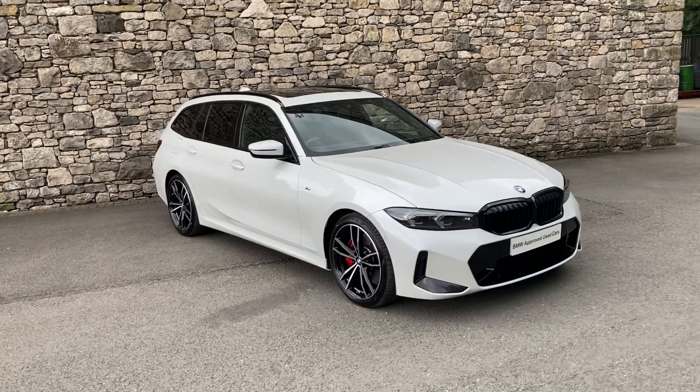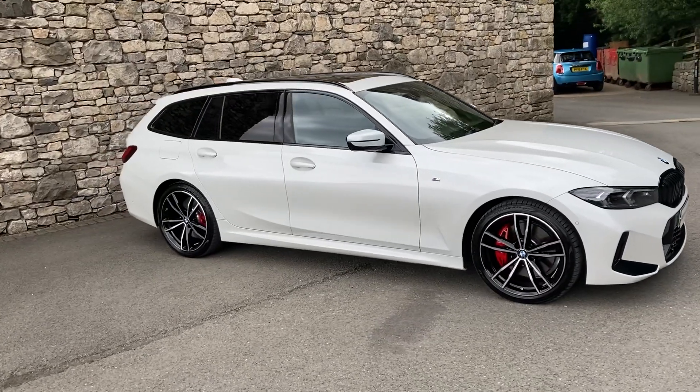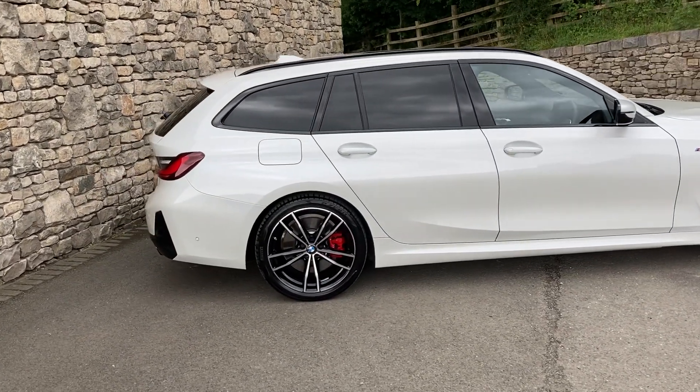Hello and welcome to Lloyd BMW South Lakes. Today we've got this fantastic BMW 3 Series Touring. It's a 320i M Sport finished in mineral white metallic paint, and inside we have contrasting black Vernasca leather interior.